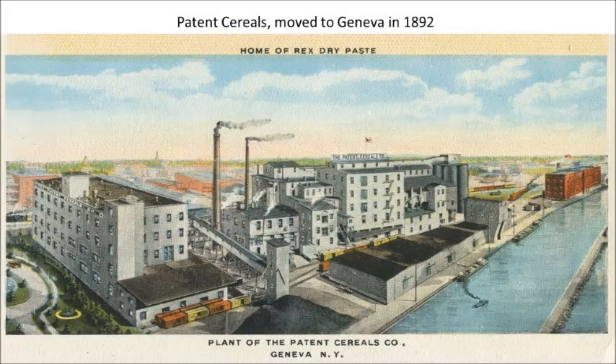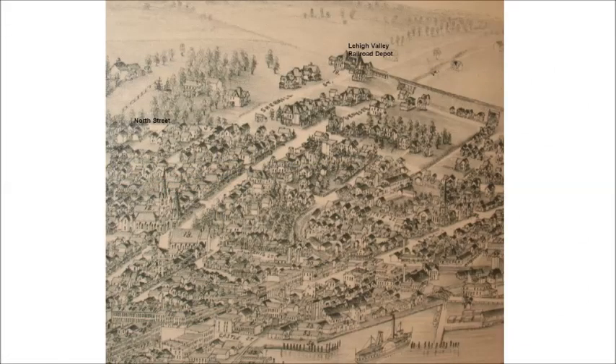In 1892, Patton Cereals moved to Geneva from Brooklyn to be closer to grain crops and for better transportation. The large complex produced everything from wallpaper paste to breakfast cereals. The new Lehigh Valley Railroad Depot in 1893 on the north side of town attracted new industries.